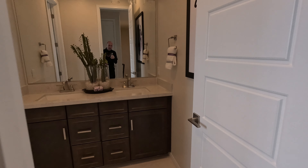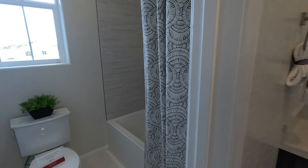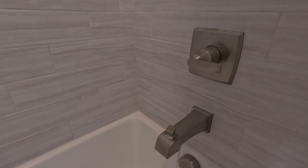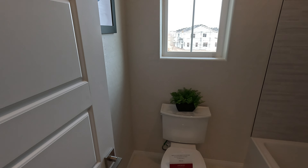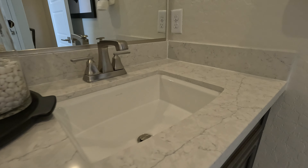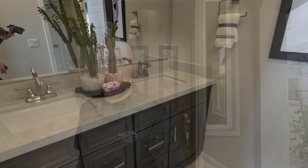Right outside, here's the shared bath. More upgraded tile flooring. Your tub and shower has been upgraded as well — these are a cool subway style, very cool. Please do not use the restroom in the model homes. Stepping out of the bathroom, you have your dual vanities — another nice quartz top. Looks similar to the one in the kitchen but actually the same. Same but different — does that make sense?